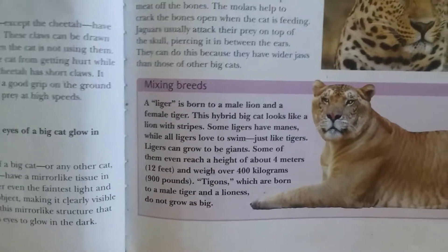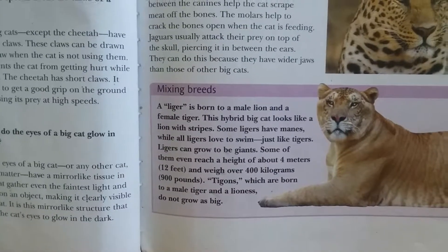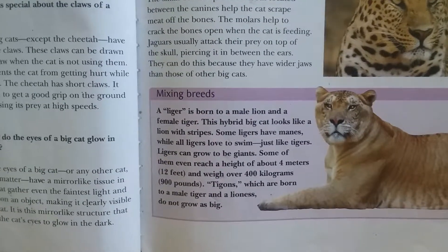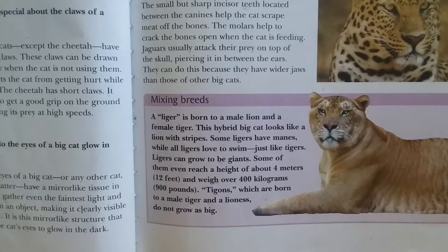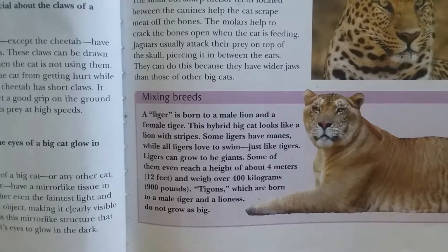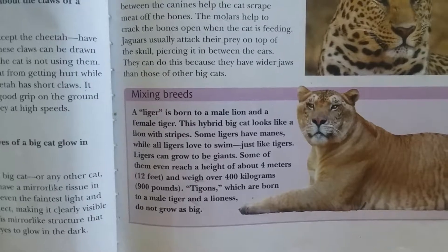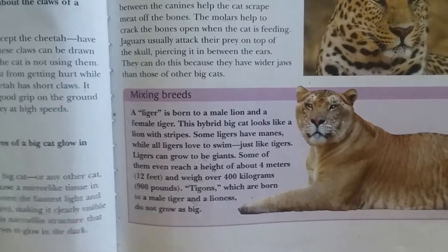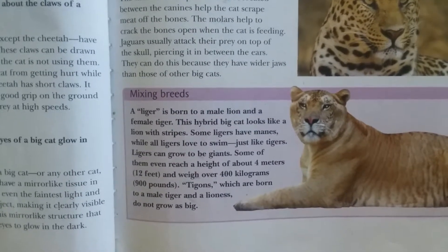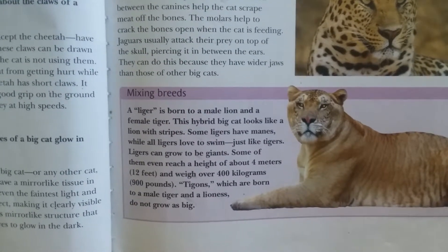A liger is born to a male lion and a female tiger. This hybrid big cat looks like a lion with stripes. Some ligers have manes, while all ligers love to swim, just like tigers. Ligers can grow to be giants — some even reach a height of about 4 meters (12 feet) and weigh over 400 kg (900 pounds). Tigons, which are born to a male tiger and a female lion, do not grow as big.